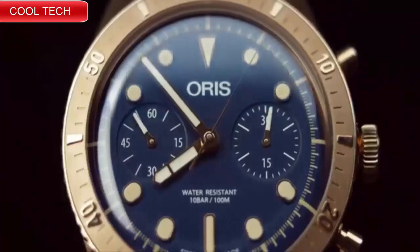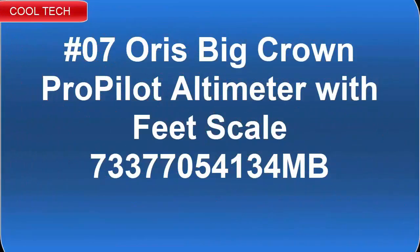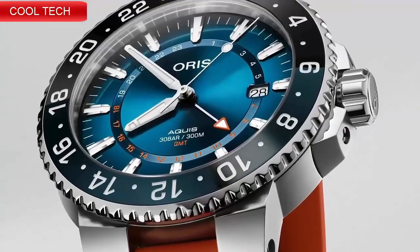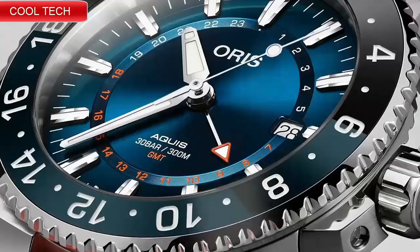Top 8: Blue dial enhanced by luminous silver-tone hands, silver-tone stainless steel case, automatic movement. Water resistance is 500 meters, with a unidirectional rotating bezel function.